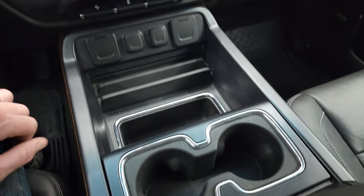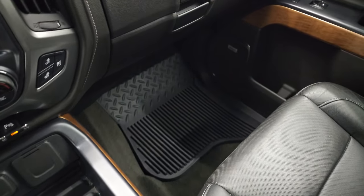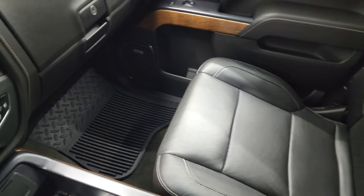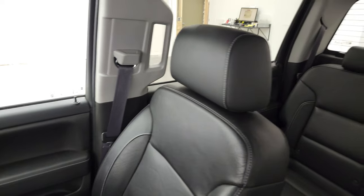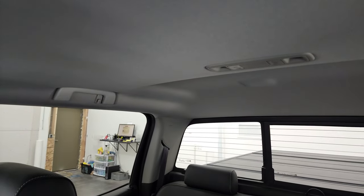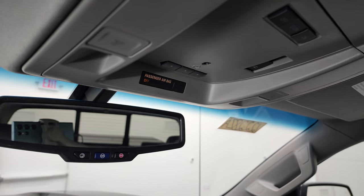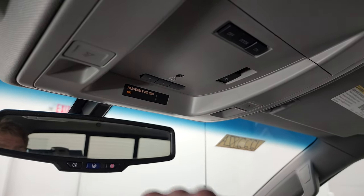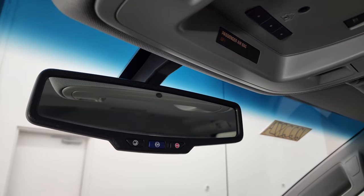You get two cupholders and the passenger side armrest and seat are in excellent condition with no rips or tears. The truck smells very clean inside. The headliner is in very nice condition. You do get HomeLink buttons up here for your garage door, security systems, and lighting systems, along with a power sunroof rear window button, map lights, and OnStar and SOS buttons in the rearview mirror.